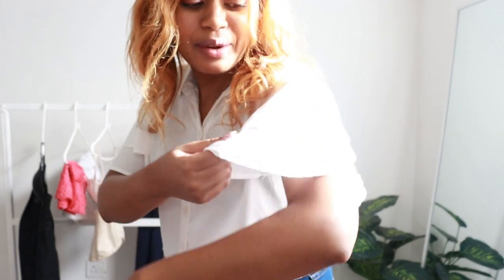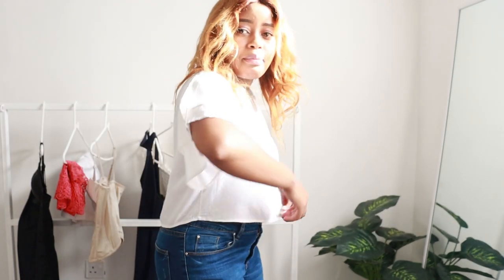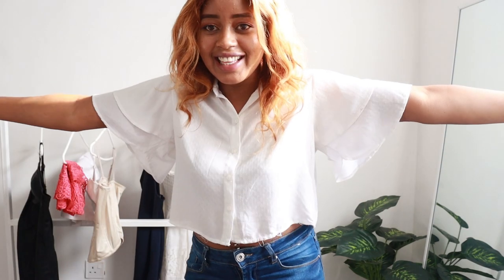Let me show you another top — look at these dramatic arms! This is just a white crop shirt, and I feel like it goes so well with my small chest. No one will focus on the fact that I don't have much up top because they'll really get attracted to these dramatic arms — I feel like it's so cute. You can pair it with a skirt, trousers, shorts, or whatever you want. I'm promising you, no one will focus on the small chest after seeing such a cute top with these big dramatic arms.